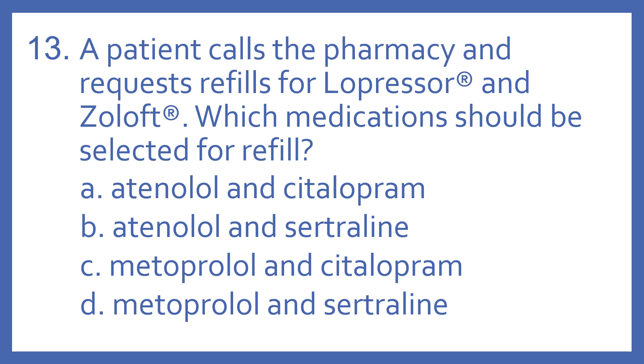A. Atenolol and Citalopram. B. Atenolol and Sertraline. C. Metoprolol and Citalopram. Or D. Metoprolol and Sertraline?